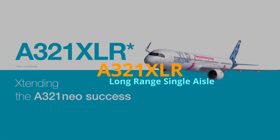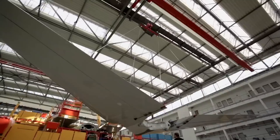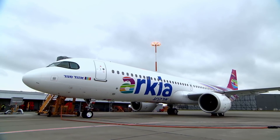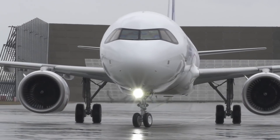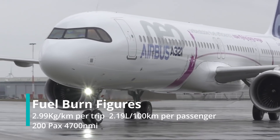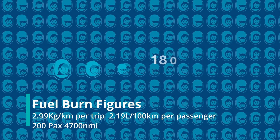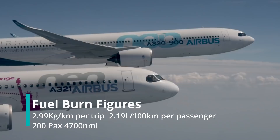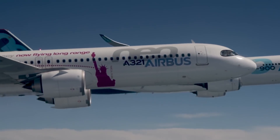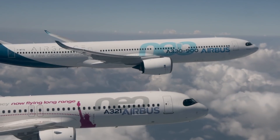7th goes to the new Airbus A321XLR. This souped-up A321 version may be small, but it's now encroaching into widebody range. Still, its small size gives it a low trip cost of 2.99 kg per km flown, while its seat cost, with a typical 180–206 seat layout, is competing with larger widebodies at 2.19 liters per 100 km. With such high levels of economics, the A321XLR will be a market opener for many airlines.